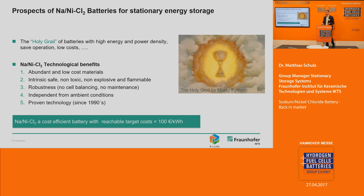We at Fraunhofer will not find the holy grail — that's clear. But we think we are on the way to developing a technology that will help solve future battery problems. That's why we identified sodium nickel chloride batteries as a very promising candidate.